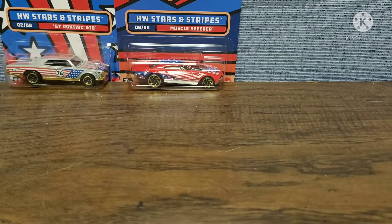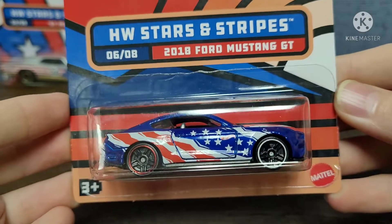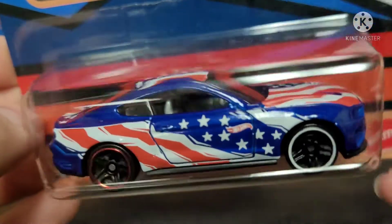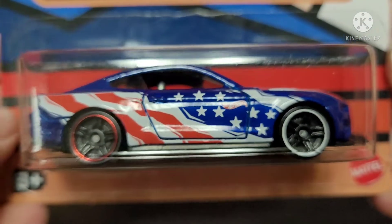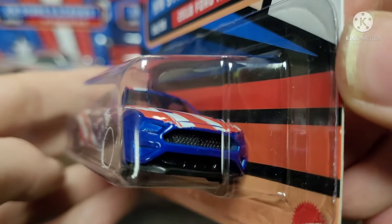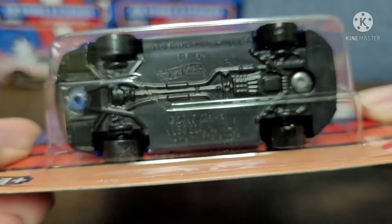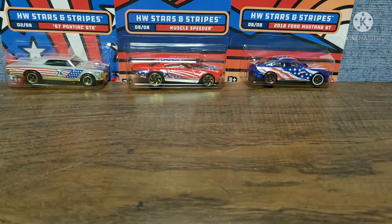Last of the Stars and Stripes cars I could find is this 2018 Ford Mustang GT in blue with the Stars and Stripes decals. Got red around the back rim and white around the front one. Super cool looking car — I think this thing looks awesome, and that's all I could find for Stars and Stripes.